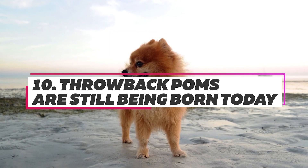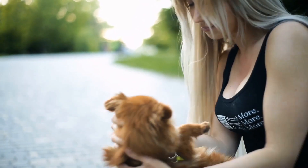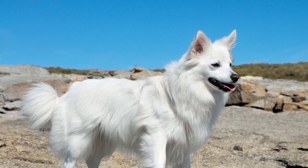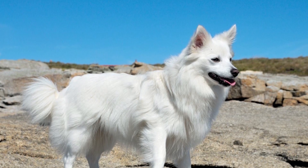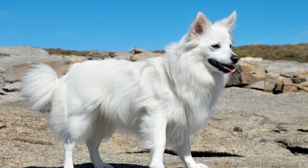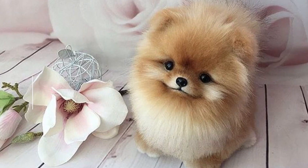Occasionally, a Pom that very closely resembles its ancestors is born. Known as a throwback Pomeranian, this dog is pure white, and that does not change as the pup grows older. These Pomeranians can eventually weigh more than 20 pounds and will more closely resemble another spitz breed.